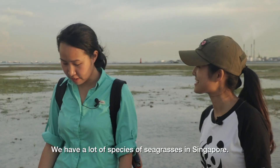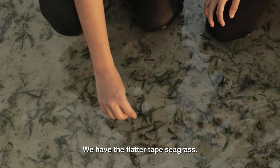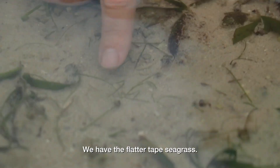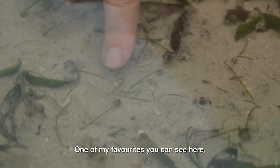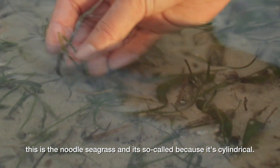So we have a lot of species of seagrasses in Singapore, with 12 species, and on Siren we can find about 7 of them. You have the flatter, taped seagrass, you also have the thinner, needle seagrass. One of my favourites, you can see here — this is the noodle seagrass, and it's so-called because it's actually cylindrical.